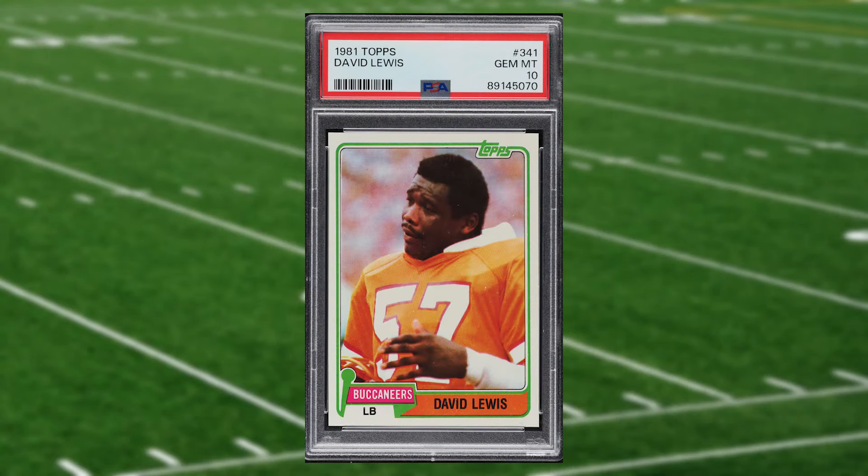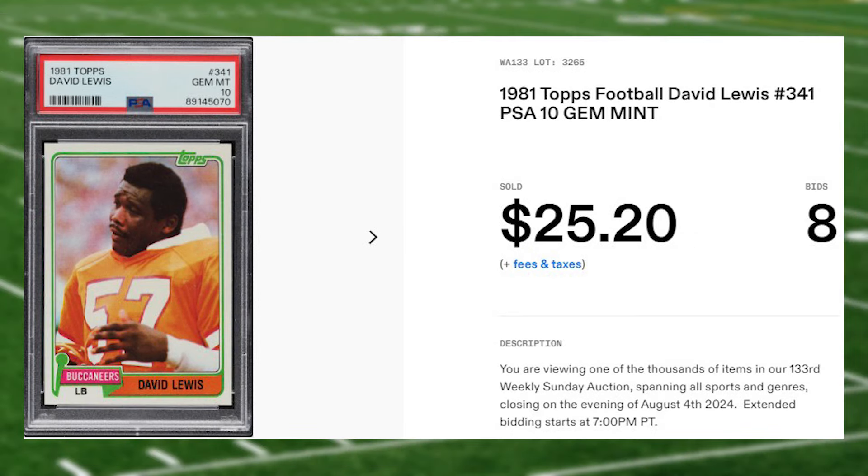Coming in at number 17 is this 1981 Topps David Lewis card number 341. This was a PSA 10 that received eight bids and it also sold for $25.20.